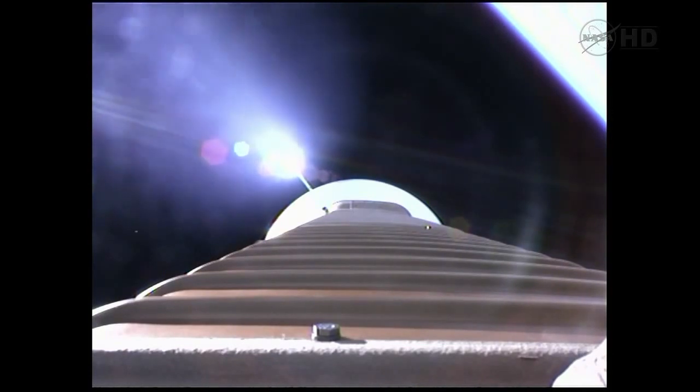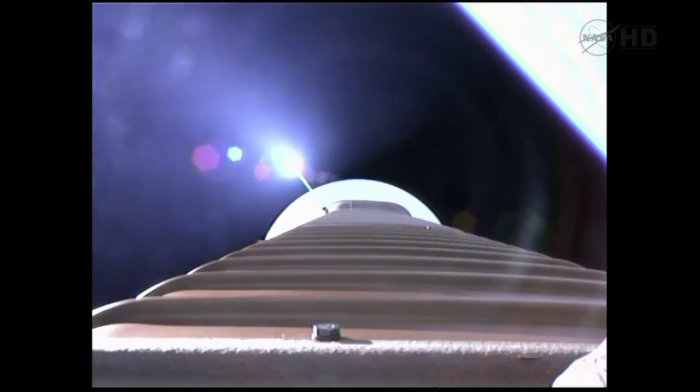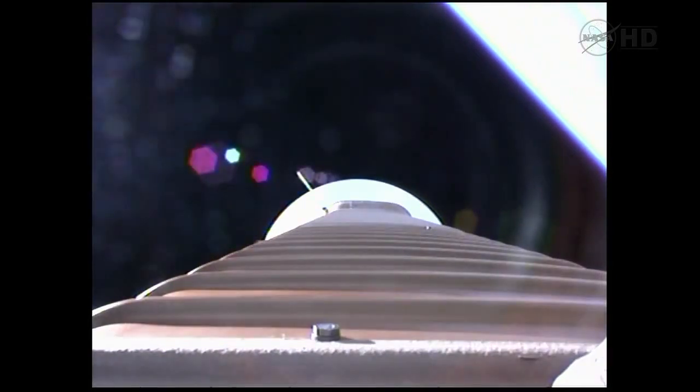Approximately 10 seconds out — we've fired the pyrovalve, pressurized the RCS bottle. Pressure increasing in the loop as expected. Now we're hitting our 2.5 G limit, coming up on payload fairing jettison in approximately 10 seconds. Fairing jettison.